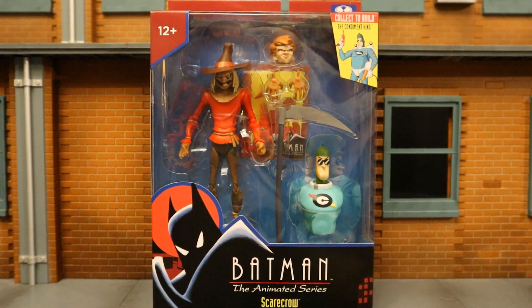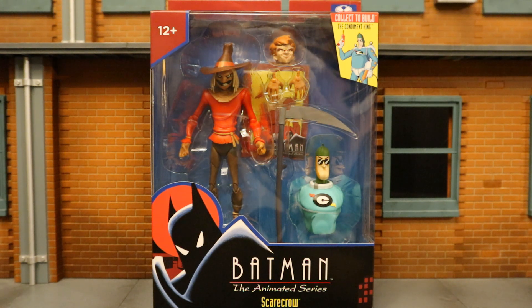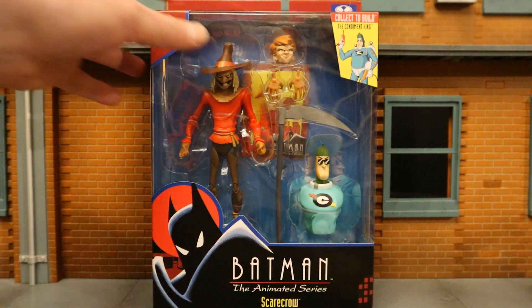Hey everybody, this is D. Hunter, bringing another action figure review. Today we're going to look at the McFarlane DC Direct Batman the Animated Series Scarecrow. Now McFarlane is sort of continuing the DC Direct Batman the Animated Series line that ended a couple years ago, and mostly it's re-releases with cell shading. At least to build a figure, Condiment King is going to scratch the itch for a new character. So let's take a look at the packaging.